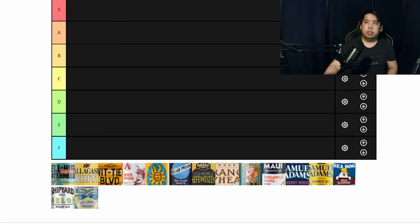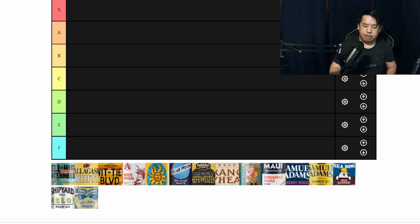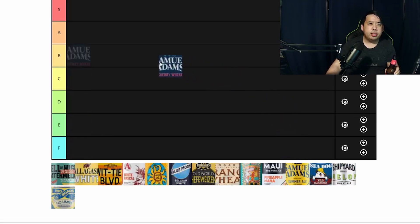Let's get started. The first beer is gonna be the Sam Adams Cherry Wheat. There's tons of cherry in it, honestly. Very good — I can barely even taste it, it's very, very delicious. If I had to rank this, I'd probably give this one an A.